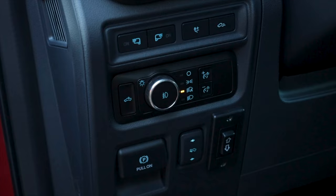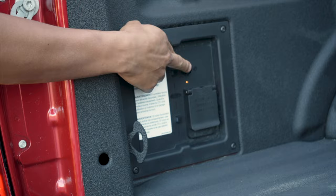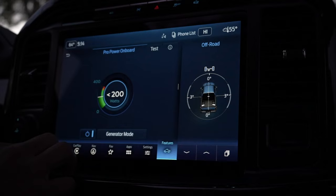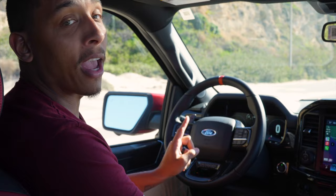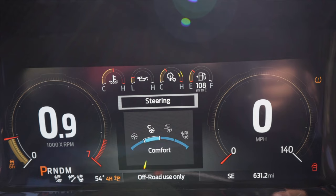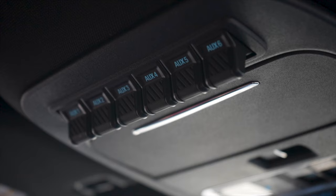This truck even has an onboard generator, and you can activate it one of three ways: from the dash inside the truck, right here from the pickup bed, or through your infotainment screen. The steering wheel is wrapped in both leather and carbon fiber, and from here you can also control your steering wheel sensitivity — being normal, comfort, sport, and off-road.